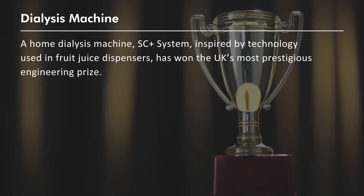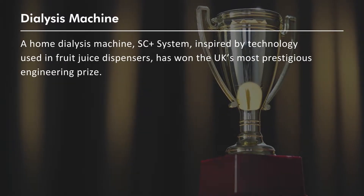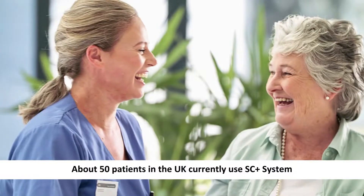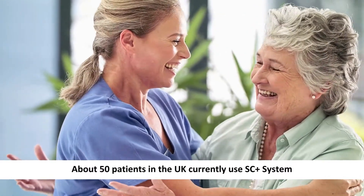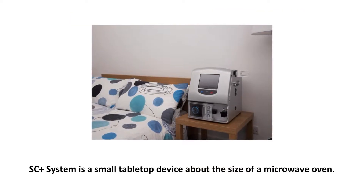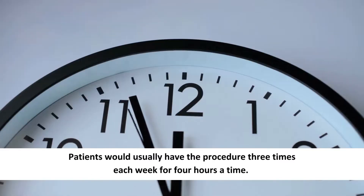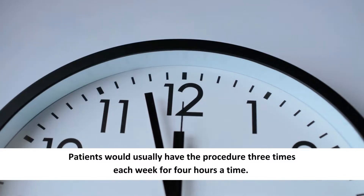Next, a home dialysis machine, SC Plus System, inspired by technology used in fruit juice dispensers, has won the UK's most prestigious engineering prize. About 50 patients in the UK currently use the SC Plus System. Unlike a traditional dialysis machine that can be the size of a fridge freezer, SC Plus System is a small tabletop device about the size of a microwave oven.